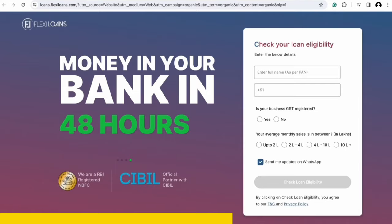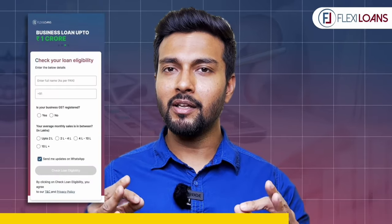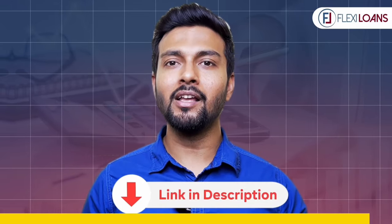This video is sponsored by Flexi Loans, an RBI-registered platform. When you're talking about international business, you can start a business in India with their help. You can download the link in the description. It will be very easy to get up to Rs. 50 lakh with minimum documentation within 48 hours.